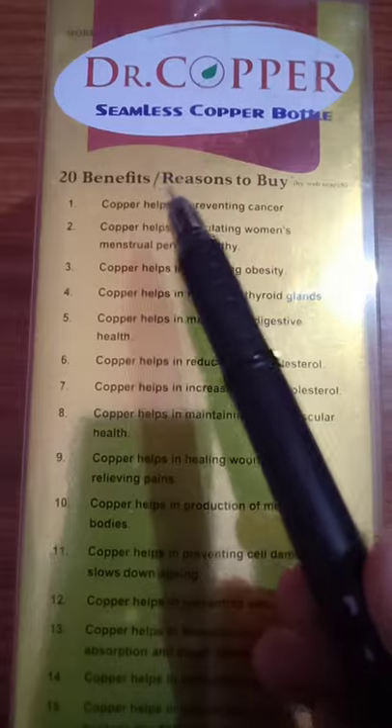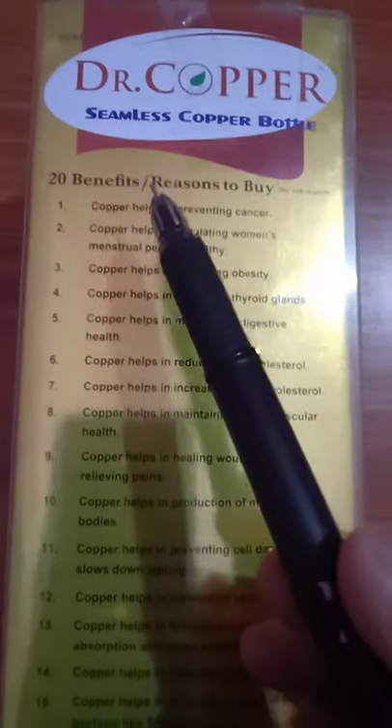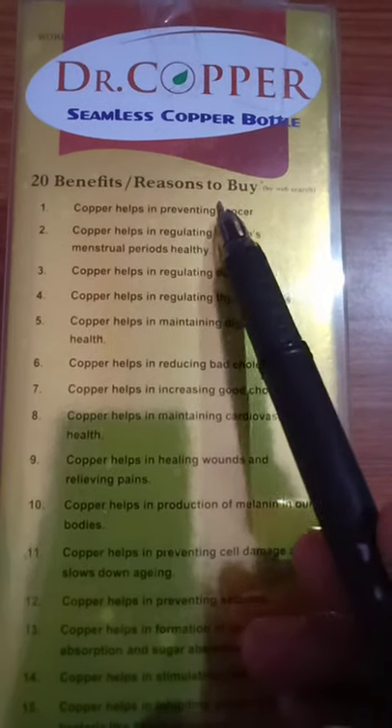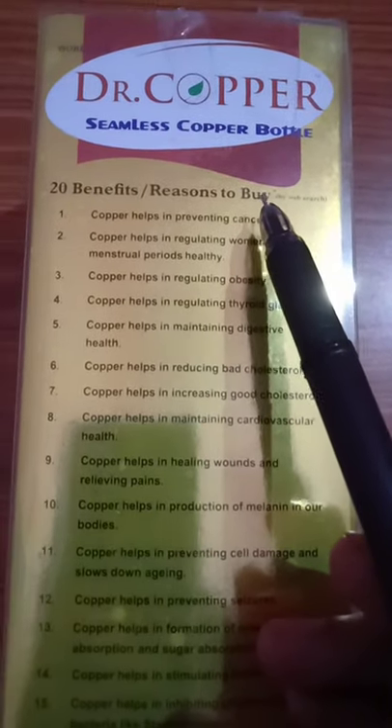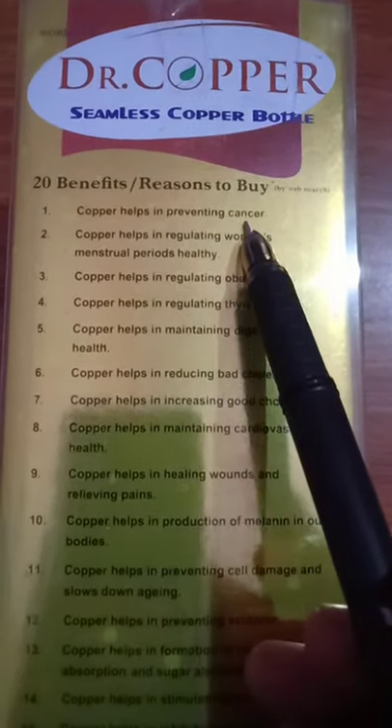Why should you buy this Dr. Copper Bottle? The company has given 20 benefits or 20 reasons to buy this Dr. Copper Bottle. Number 1: Copper helps in preventing cancer.